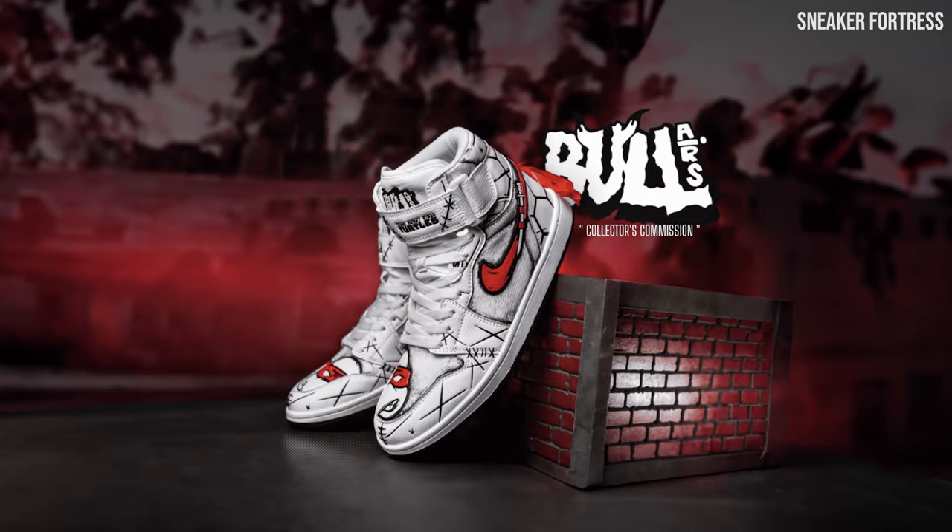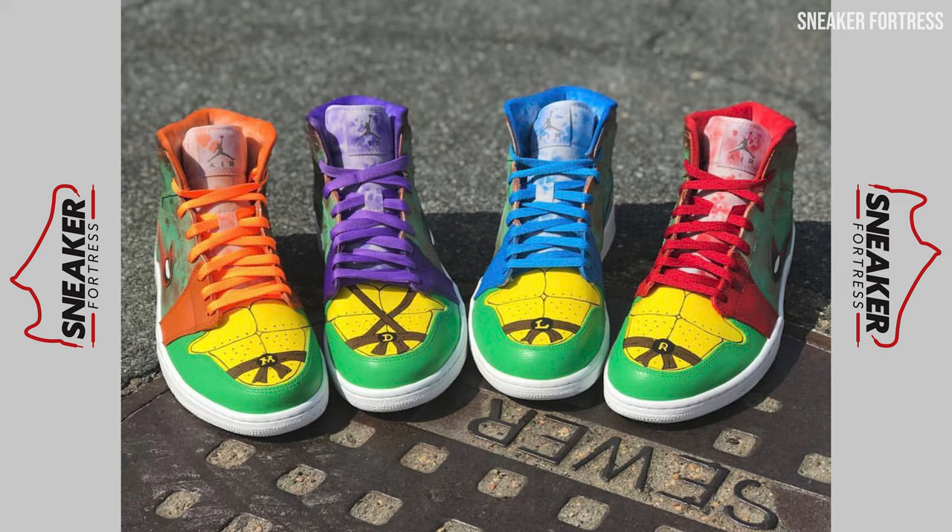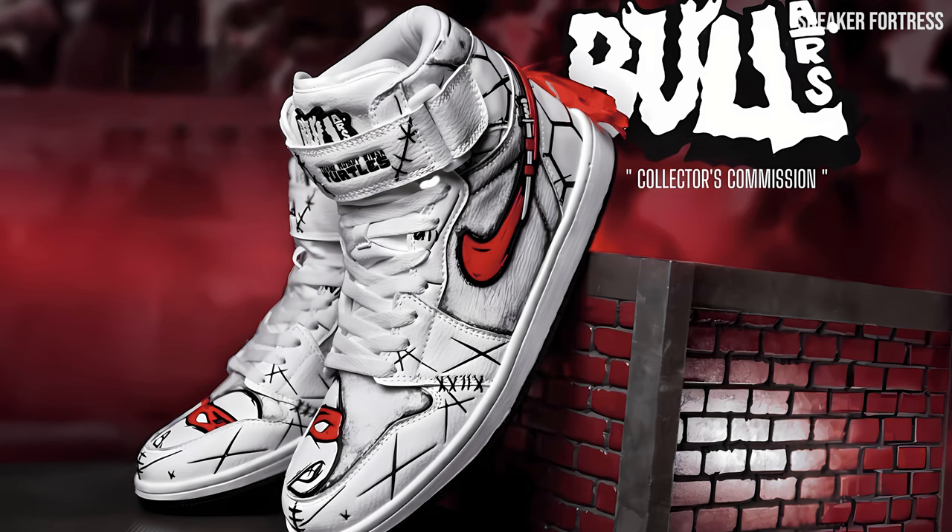The sneaker features a predominantly white upper with black and red accents that pop against the clean canvas. While it's not what we are used to seeing from custom TMNT sneakers, it's a beautiful and highly welcome change. Sadly, this is a one-off commission and will not be available for purchase. Still, at least we get to admire and appreciate the creativity and craftsmanship behind these unique sneakers.